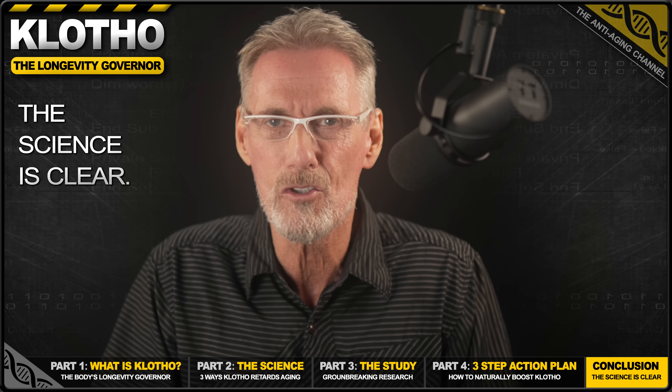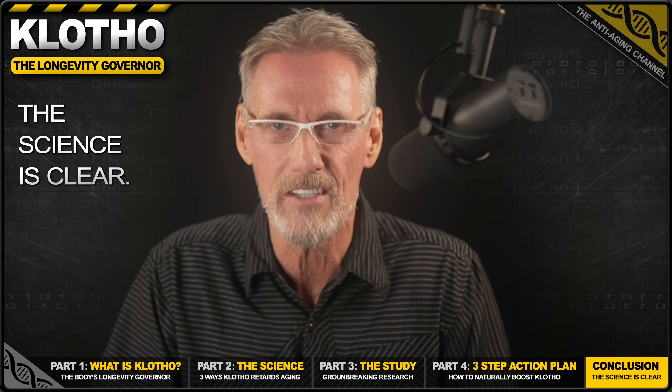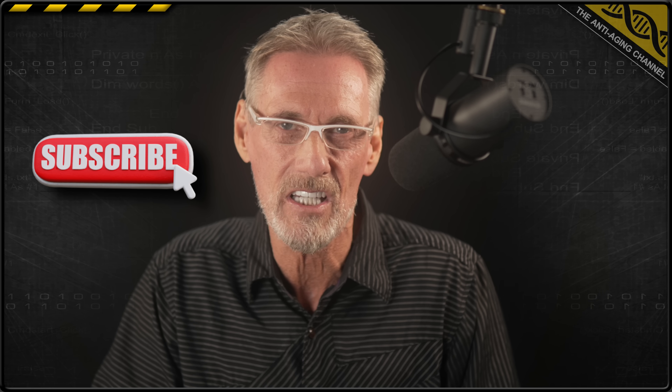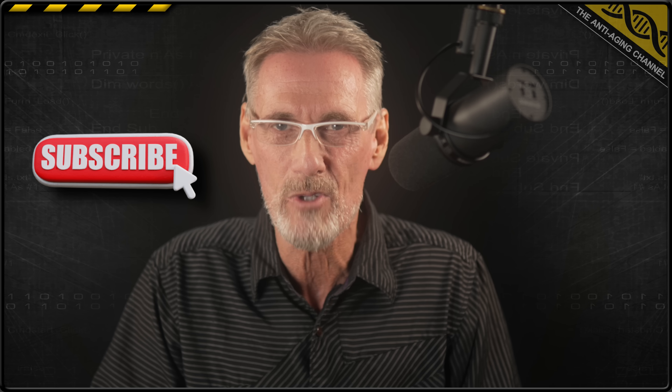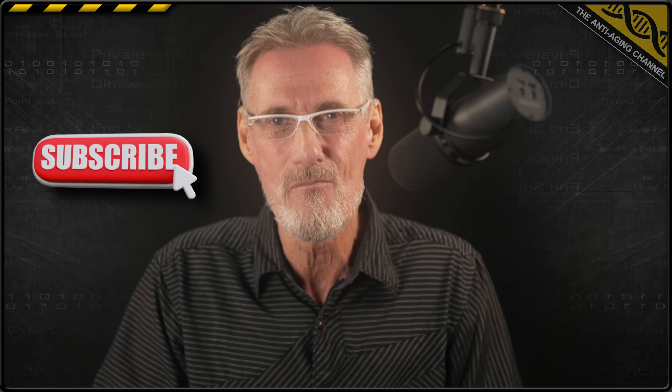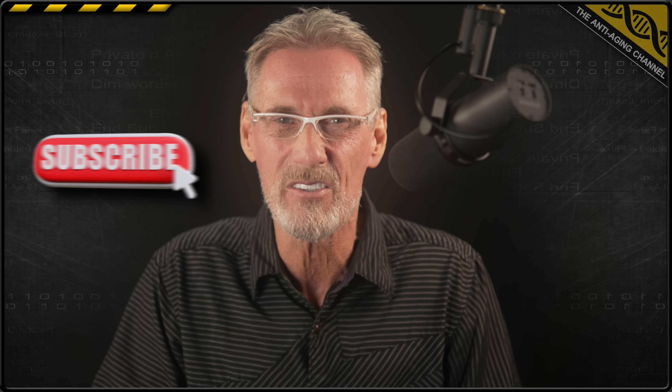Until Klotho gene therapy becomes available for humans, these are your safe and proven methods for boosting it naturally. If you want to dive deeper into the science of longevity and get actionable advice just like this, make sure you subscribe and click the bell so you never miss a breakthrough. Many thanks for watching, and as always, take care, be healthy, and I'll see you again soon.